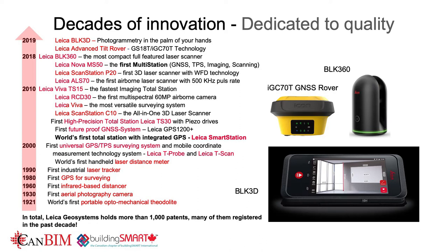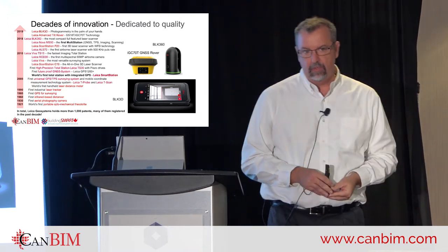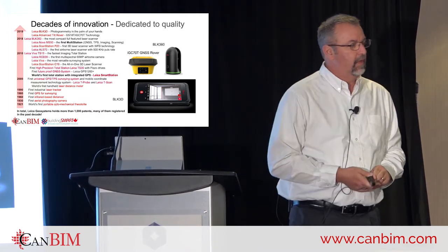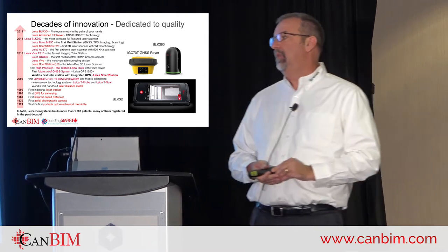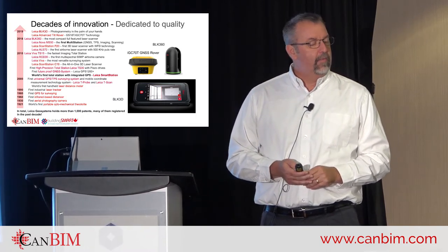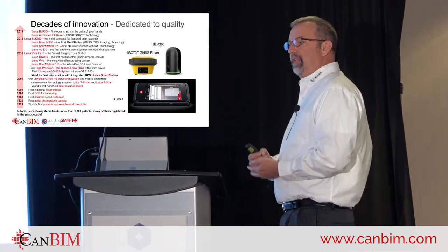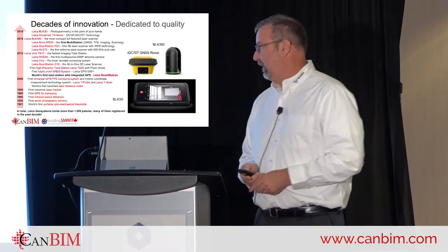I could talk for two hours on the history of Leica Geosystems and the excellence they bring to the market. We have over a thousand different patents on measurement technologies. Personally, I have a degree in civil engineering, I was a land surveyor in Boston for 11 years, I've spent time on 50-story skyscrapers doing construction layout — taking models and turning them into reality. I've been part of the reality capture world for the past 19 years, getting into it in the early 2000s.